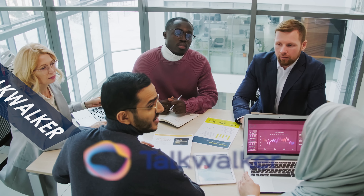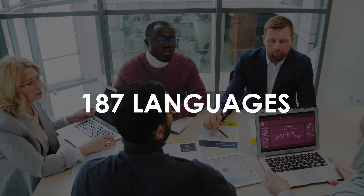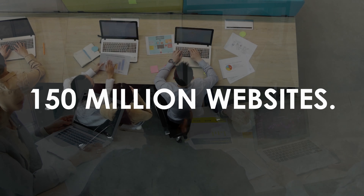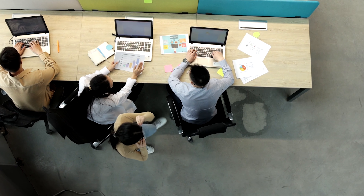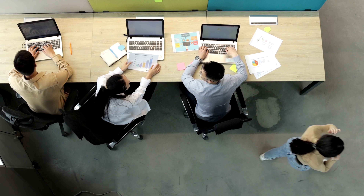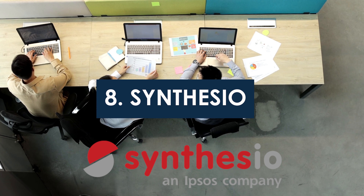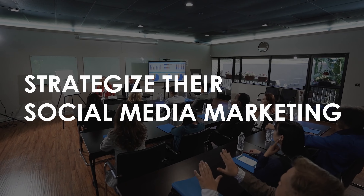Talk Walker has the ability to listen and monitor in 187 languages and can monitor 150 million websites. With the ability to track more than 30,000 brand logos, it is one of the few platforms with integrated visual listening features. Synthesio is another efficient social media listening tool that helps brands strategize their social media marketing plans for optimum results.